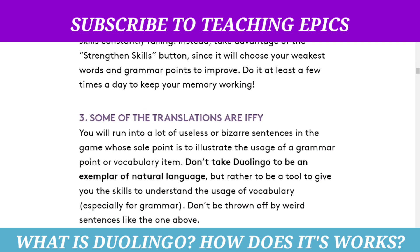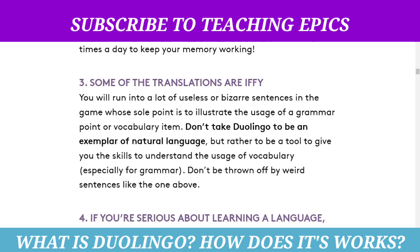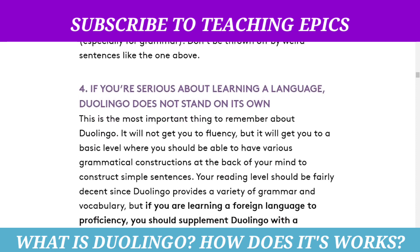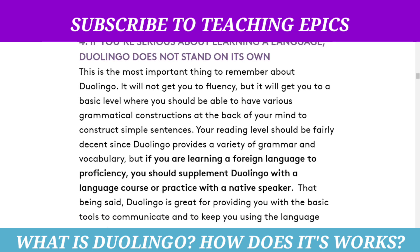Some of the translations are iffy — you will run into a lot of useless or bizarre sentences in the game. Of course, the sole point is to illustrate the uses of a grammar point or vocabulary item, so don't take Duolingo to be an example of natural language. If you are serious about learning a language, the most important thing to remember about Duolingo is that it will not get you to fluency, but it will get you to a basic level where you should be able to construct simple sentences. Your reading level should be fairly decent since Duolingo provides a variety of grammar and vocabulary, but if you are learning a foreign language professionally, you should supplement Duolingo with a language course or practice with a native speaker.